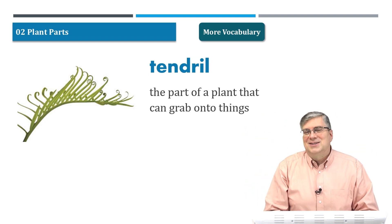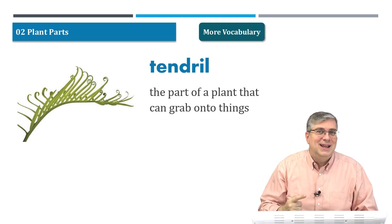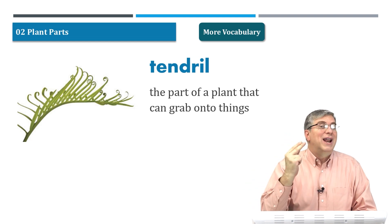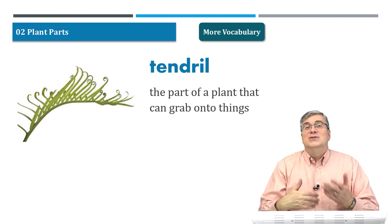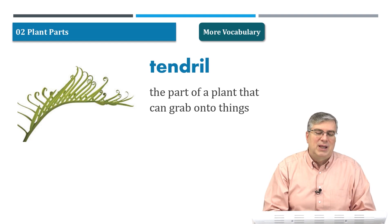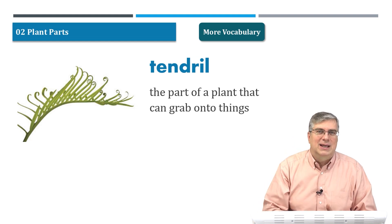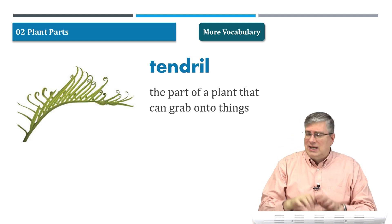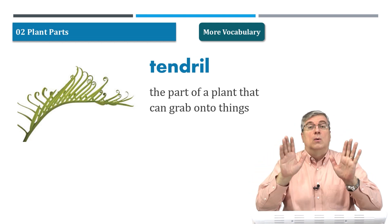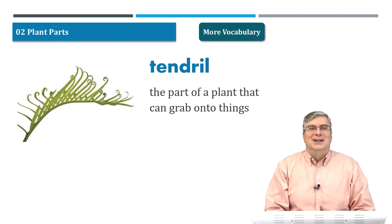That supports it so it can grow even more and spread out over a larger area. So a tendril is important — we can see how it supports a plant and how it can spread out over other areas. We can use the other words we just studied to help explain what a tendril is: a part of a plant that can grab onto things. Don't worry, it won't grab onto you — it's not that fast, it takes a long time. That wraps up our vocabulary section.